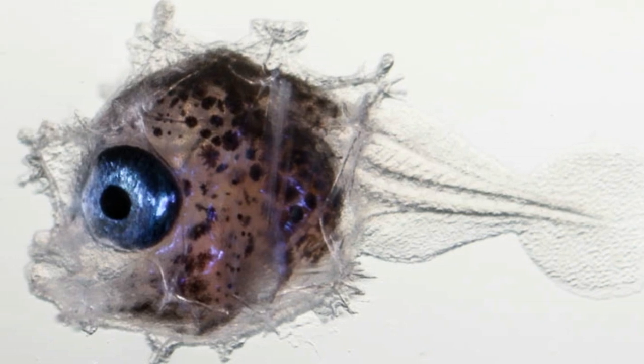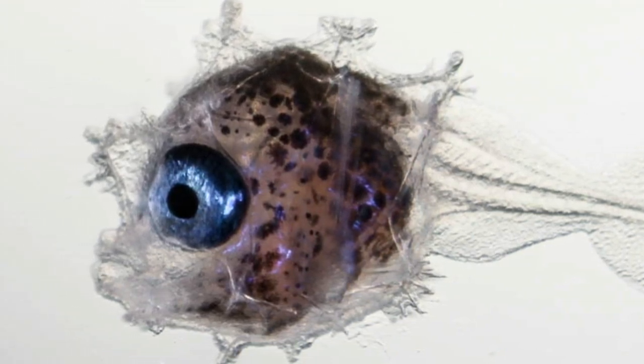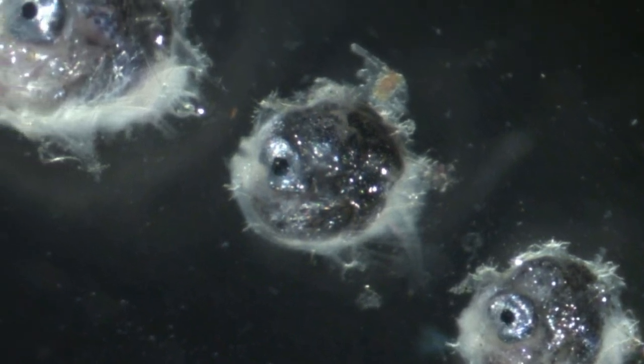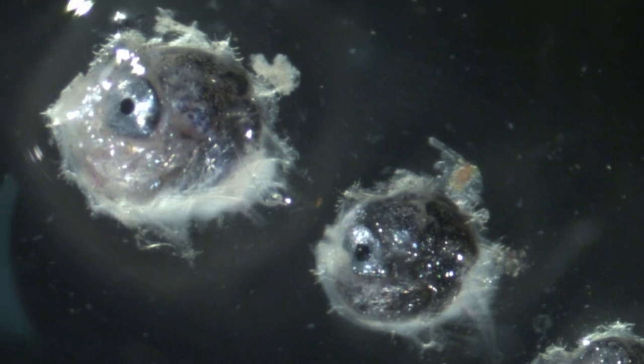By carefully removing one of a larva's eyeballs for genetic sequencing, the scientists were able to minimize damage to the precious specimen and extract usable DNA. They compared the DNA to genetic samples collected from adult sunfish and found a match.